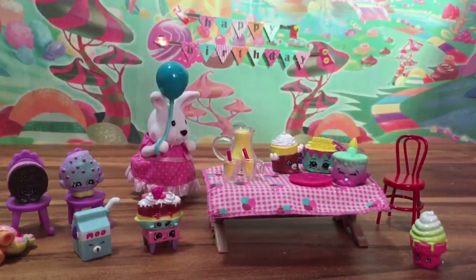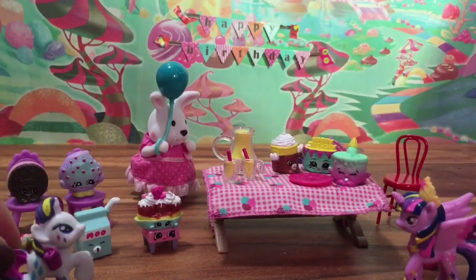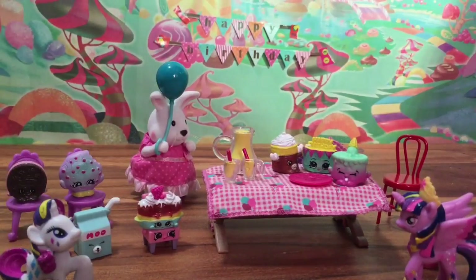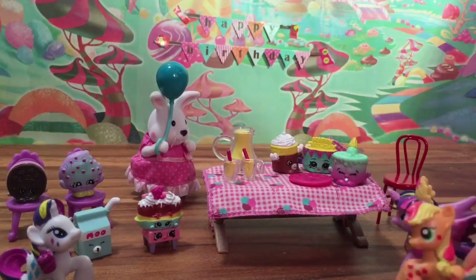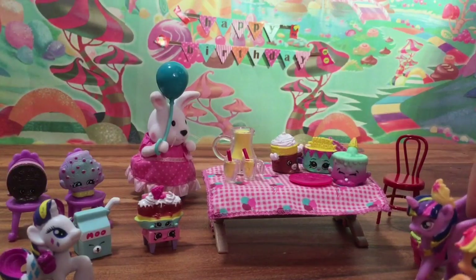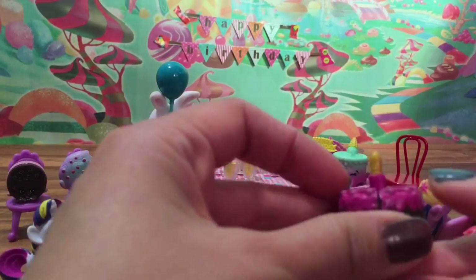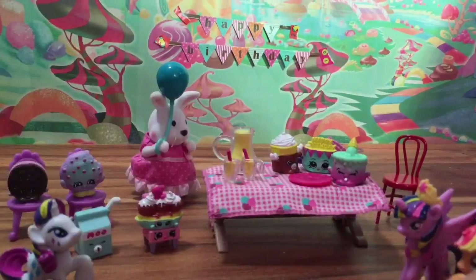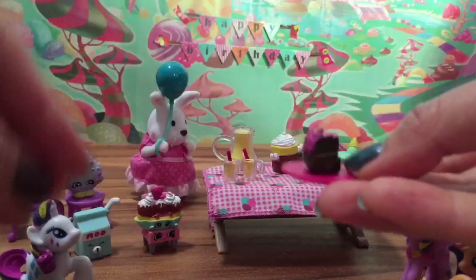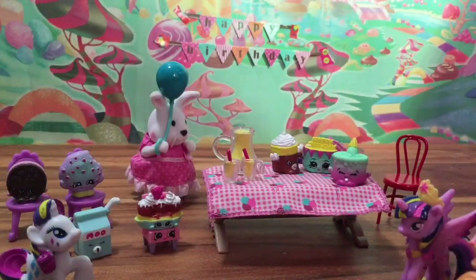Now we have Rarity — oh, the party is so beautiful, I'm so excited! I can't wait until Applejack comes. Then we're going to surprise Applejack. Why hello y'all. Oh my gosh, what's this? Happy birthday Applejack! Let's give Applejack her birthday cake. So this is Applejack's birthday cake — you see this cake? It actually comes apart. So we can give a slice of cake with her little fork to Applejack. Thanks darlings. I love cake.